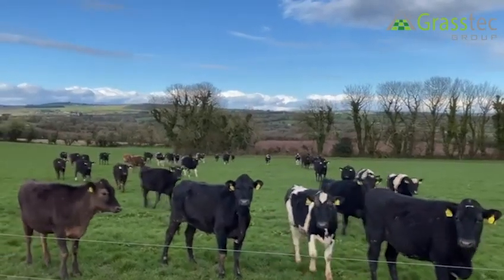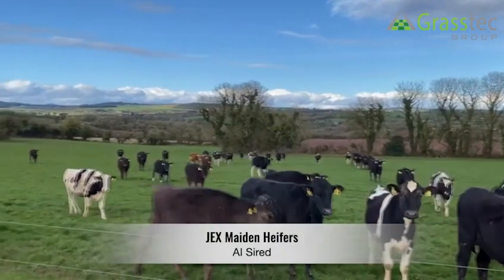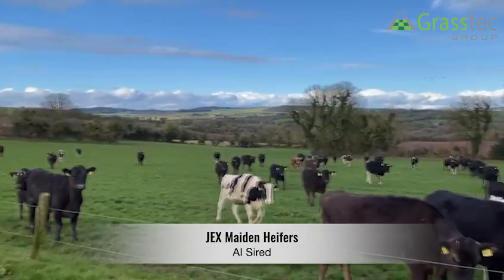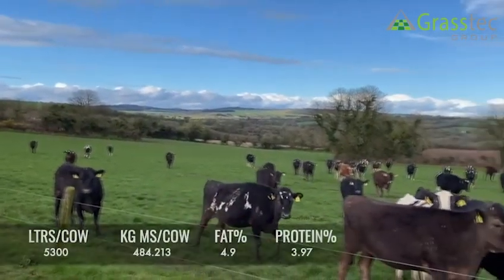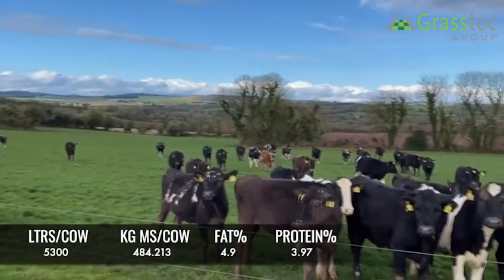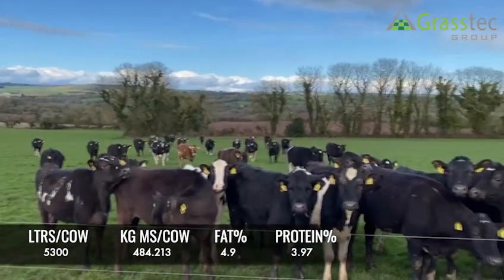The next group we have is 50 crossbred heifers, and the PTAs are showing the potential to do 9% solids between fat and protein. The heifers have a maintenance figure of 30, so mid-lactation you'll be expecting around 490–500 kilos.